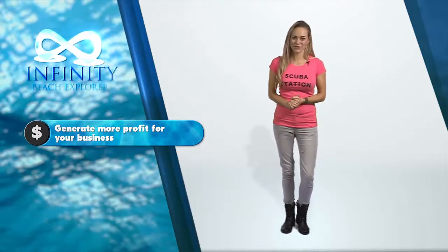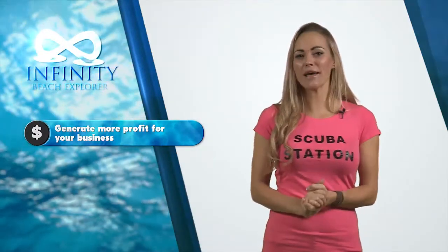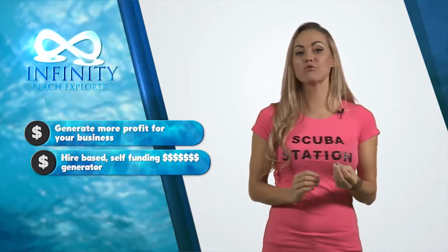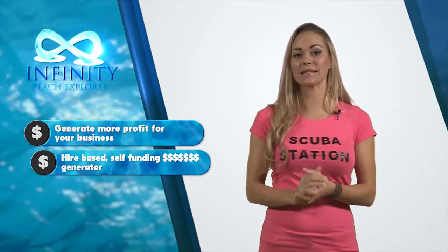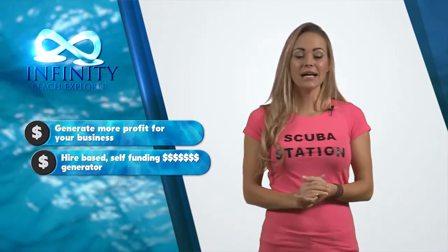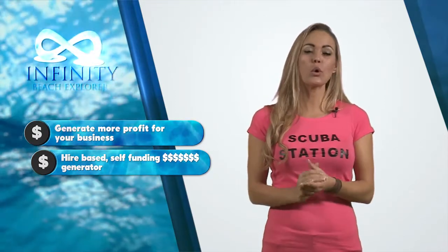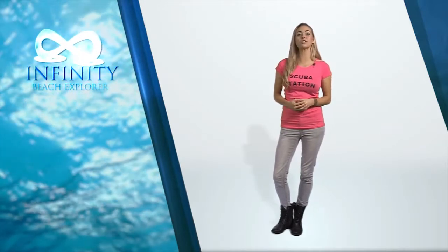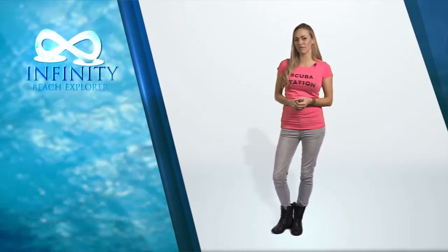How do we do it? Let me show you. Our model is a hire-based self-funding cash generator. The solution works with your resort on a profit share basis, extensively used in business today, allowing you the freedom to focus on your core business. Our commercial terms have built into them tolerances which allow your resort to maximize profit.